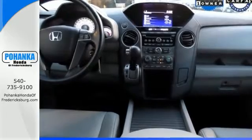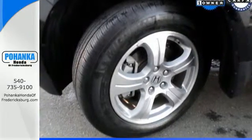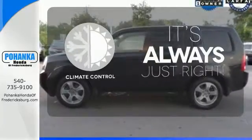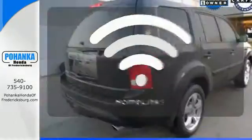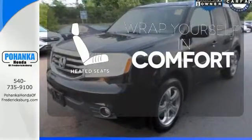You'll also appreciate the addition of multi-zone climate control, a backup camera, and 8-inch multi-information display. Set it and forget it with the climate control. Doors open and your path is well lit with home-length lighting. Warm off the chills with the heated seats.